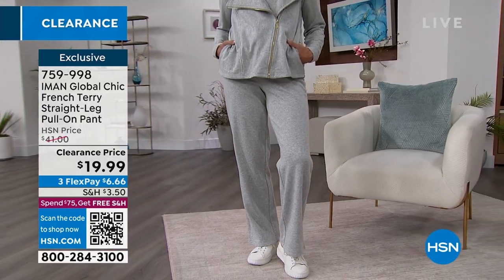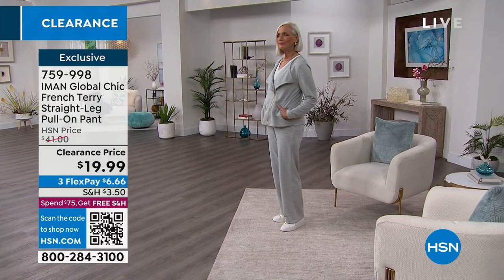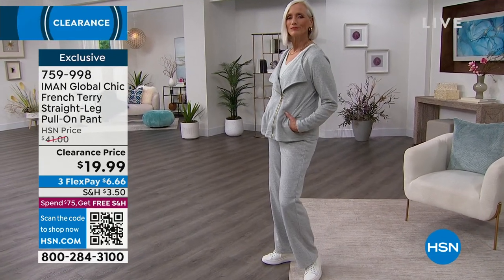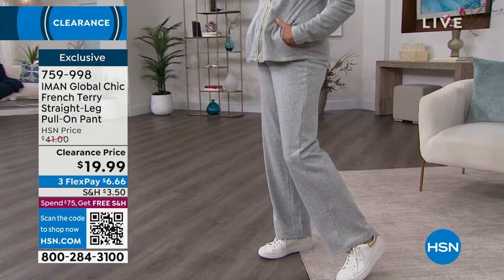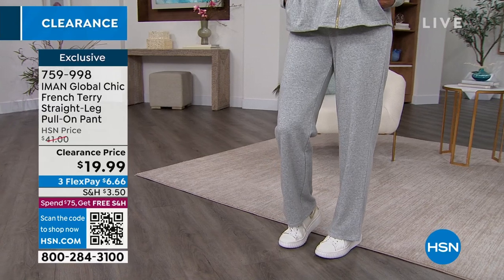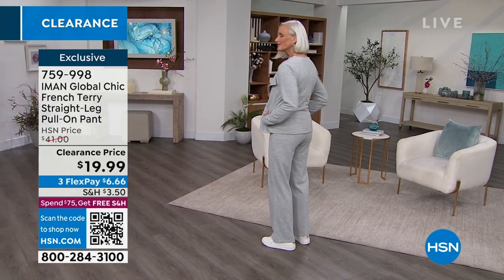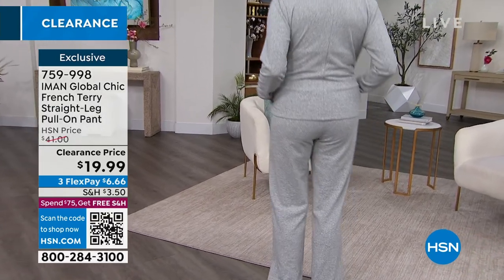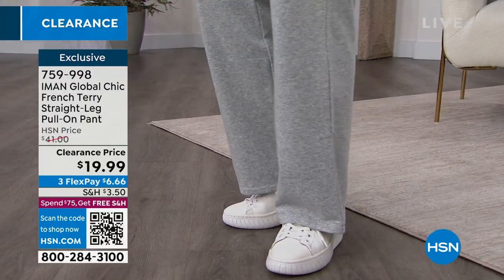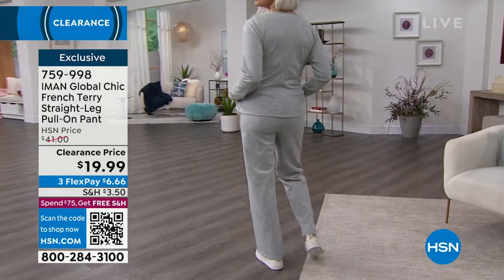Now we're going to move on to the pants. You can wear these separately if you'd like — extra small to 3X, both on sale. With FlexPay it's $8 for the jacket and $6.66 for the pant — so for about $15 you can get this entire outfit and pay it off in three months. That's great using FlexPay. I would definitely suggest if you can get the outfit, get both pieces. Iman likes to design pieces that can be worn separately, but I always say the pieces are a little better together because they're designed that way. The head-to-toe tonal look is always going to make you look a little taller, longer, and leaner.